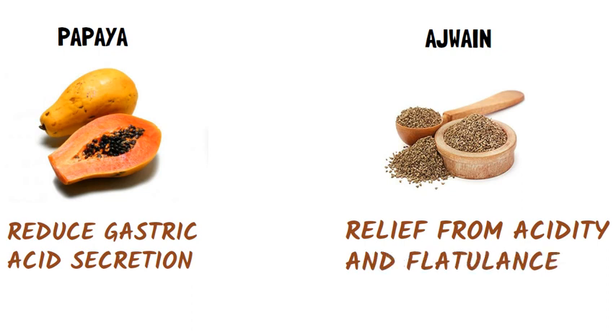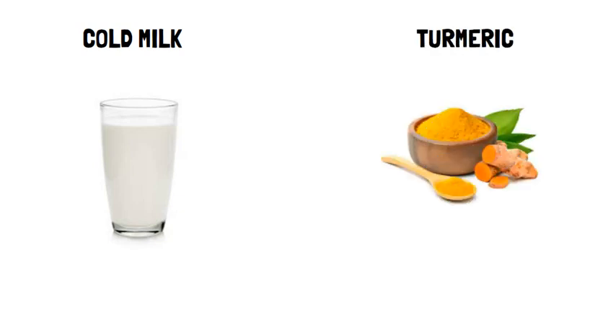Ajwain is very good for digestion and is an effective anti-acid. Cold milk: Drink a glass of cold milk instantly to relieve acidity. Turmeric: Adding turmeric in your diet relieves acidity and heartburn caused by it.